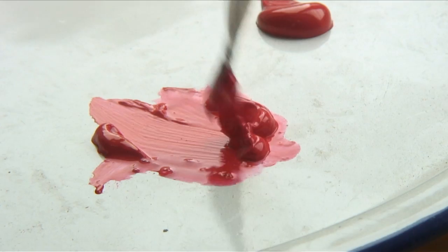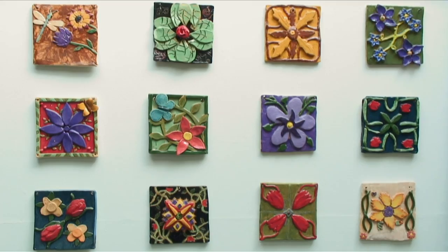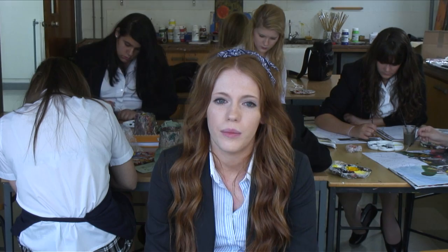I originally came to BMS because I heard that it had a really great art department. After seeing what you could do with such a wide variety of materials and so many disciplines that you can do here, I was really impressed with the quality and range of work students were making. There are so many more facilities here than most of the other schools that I looked at before I came to BMS.